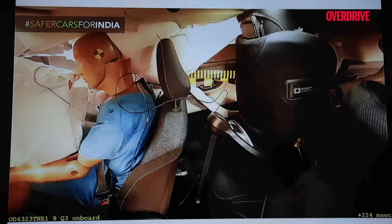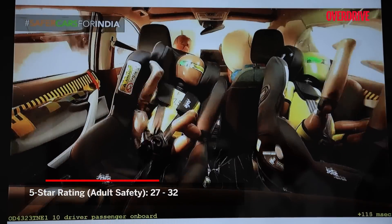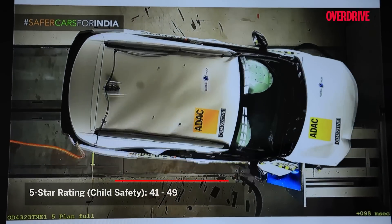For example, a 5-star rating in Adult Occupant Safety requires a score between 27 and 32, while a 5-star rating in Child Safety requires a score between 41 and 49.